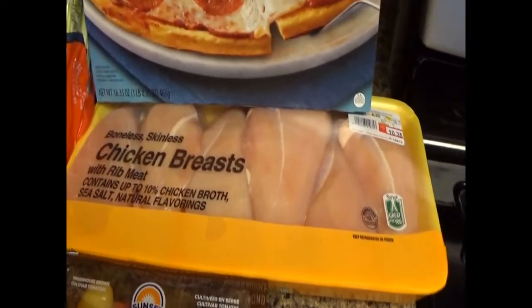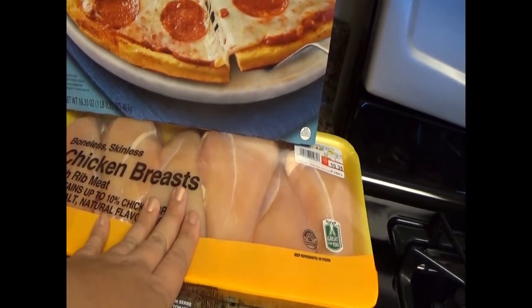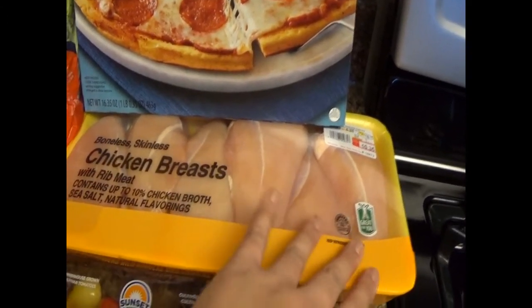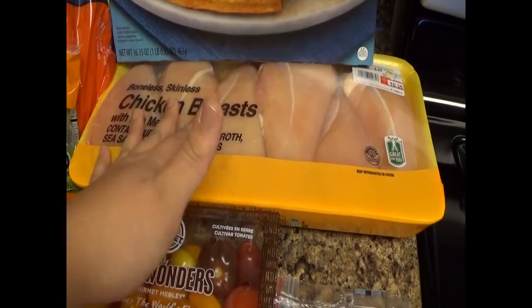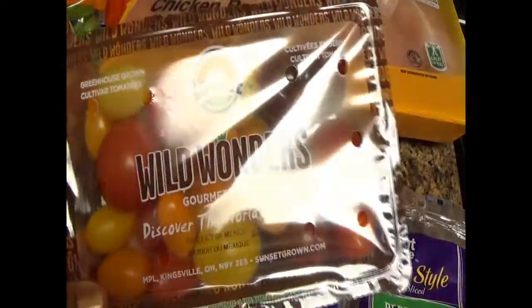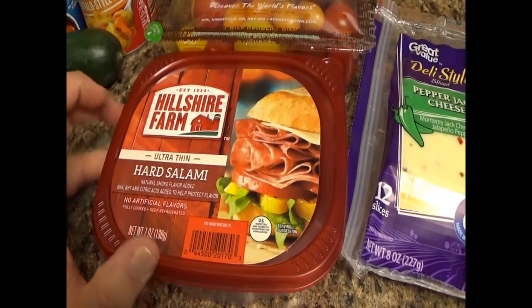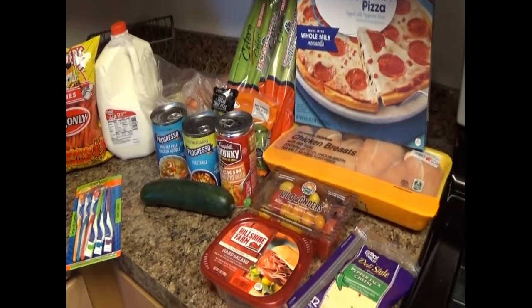I have pizza night like once a week, so that's what the pizza is for. I got an entire package of chicken breasts — this is gonna last me a really long time. Generally I'll freeze the entire thing or portion it out and take out what I need. Most of the time it's frozen because there's no way I can get through it all — this will probably take me three to four weeks. I also got some grape tomatoes to take to work as a snack, hard salami for my sandwiches at work, and pepper jack cheese.